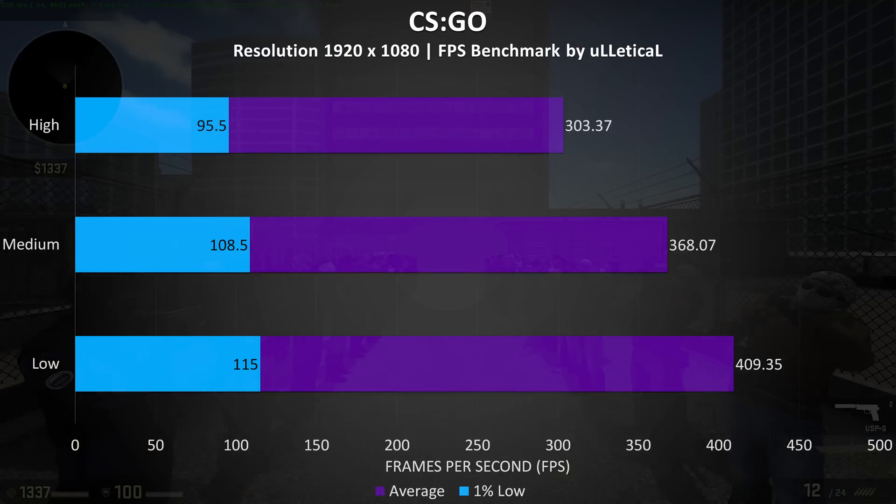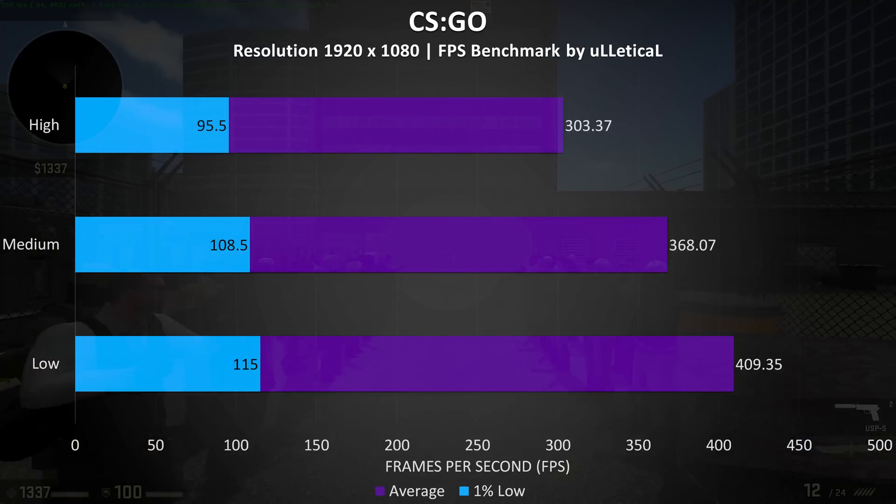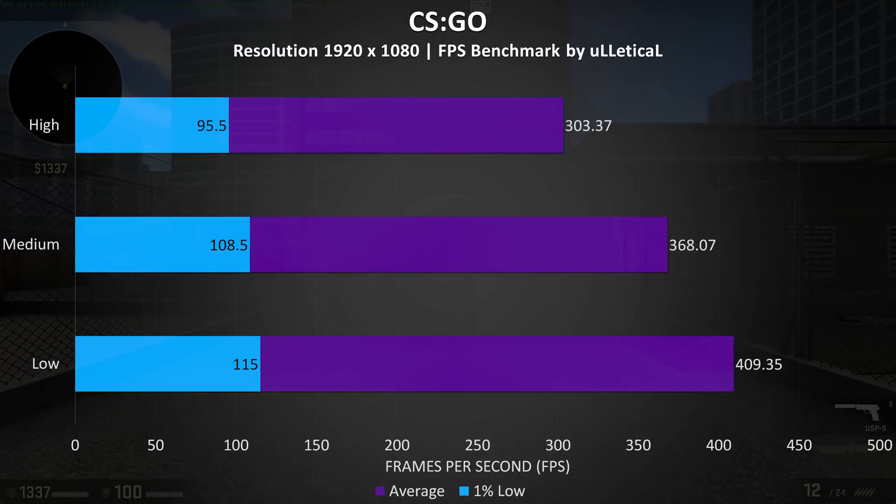CS:GO was tested with the Ulletical benchmark, and again we're seeing very good results here — over 300 FPS averages even maxed out, with above 400 possible with minimum settings in this test.